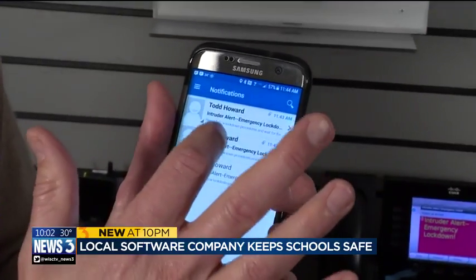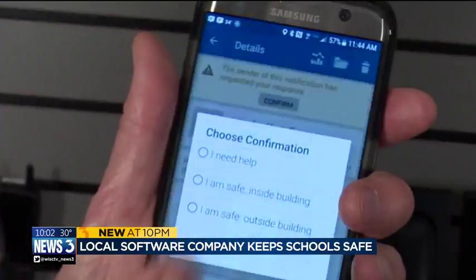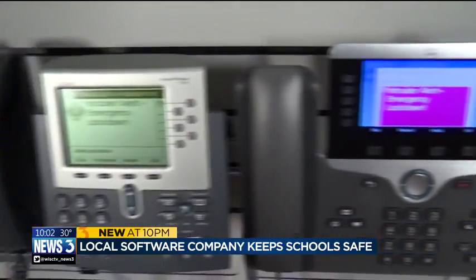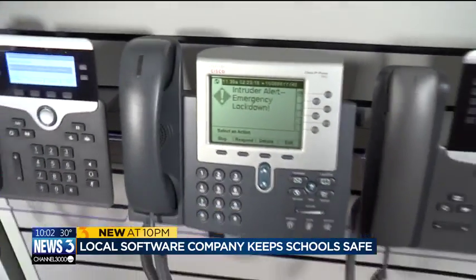Nobody's going to get missed with the ability to send these alerts across all of these various devices. Single-wire Software territory manager Todd Howard says school districts around the country use the InformaCast platform, and he says there's been more interest in light of the recent school shooting in Florida.